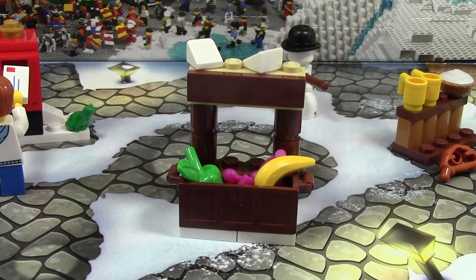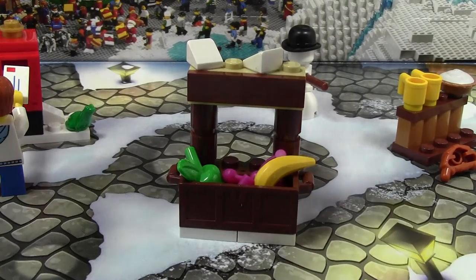Hey everybody, BrickLover18 here today with the LEGO City Advent Calendar, day number 6, 2014.